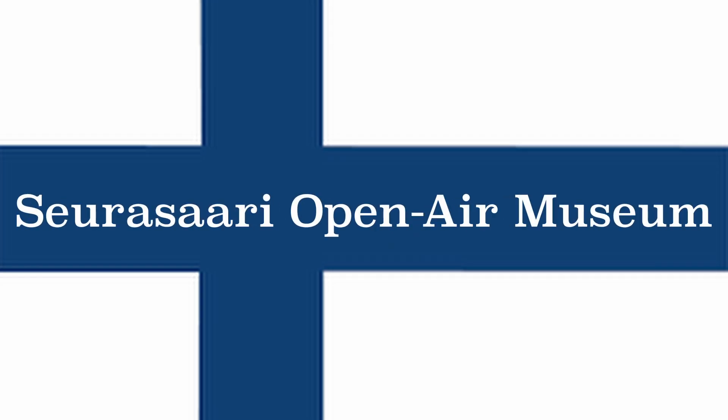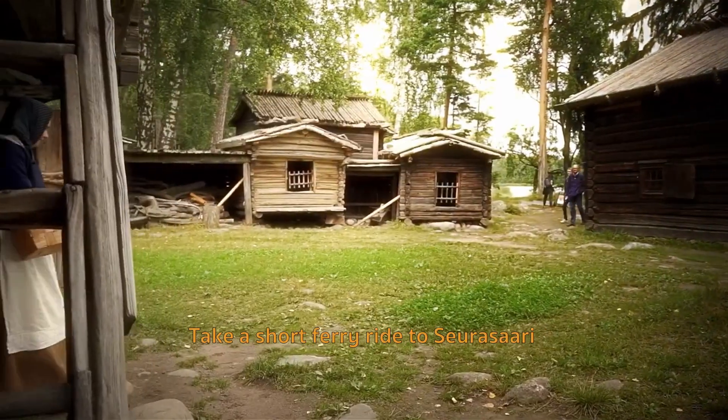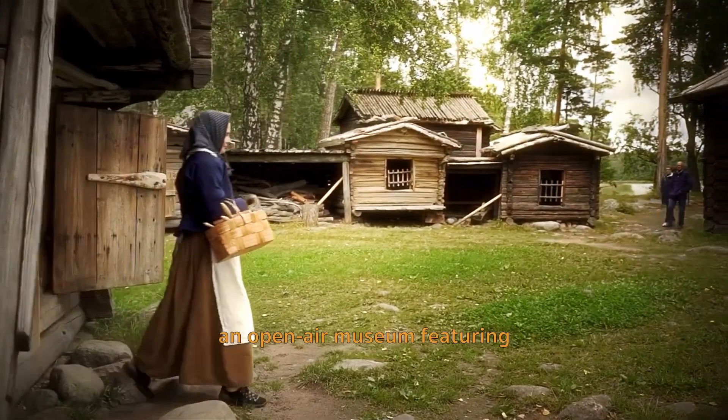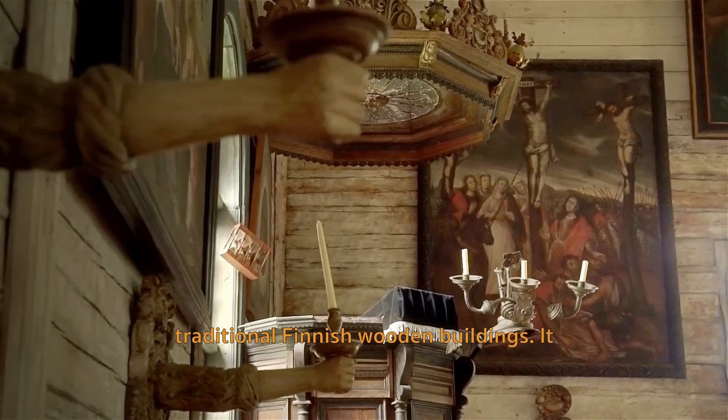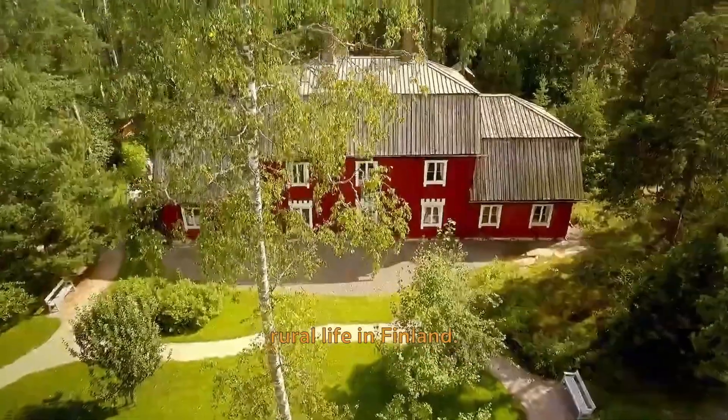Surasari Open Air Museum. Take a short ferry ride to Surasari Island, where you'll find an open-air museum featuring traditional Finnish wooden buildings. It provides a glimpse into rural life in Finland.